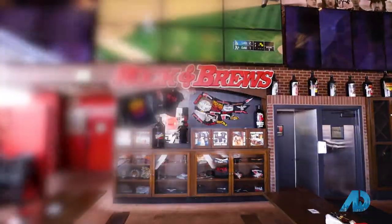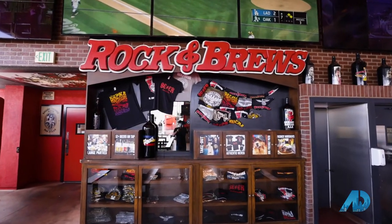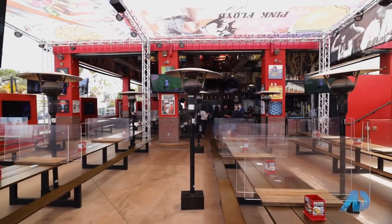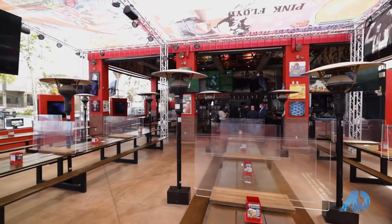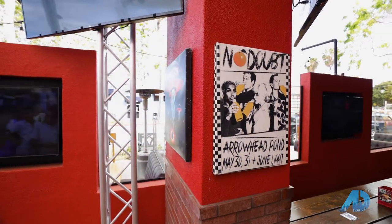Here we are in beautiful downtown El Segundo on the corner of El Segundo and Main. We're at the famous Rockin' Brew. We've got not only Bill with us here — we've got Dave and Mike, the founders of Rockin' Brew itself.